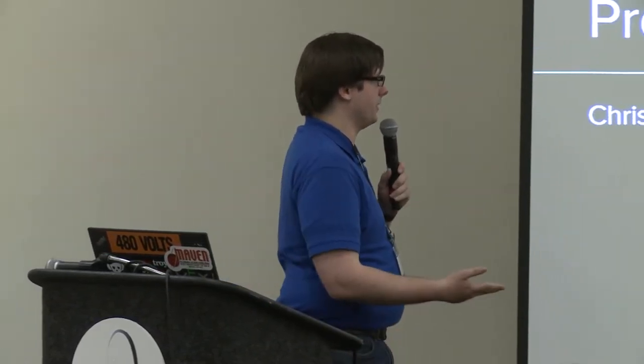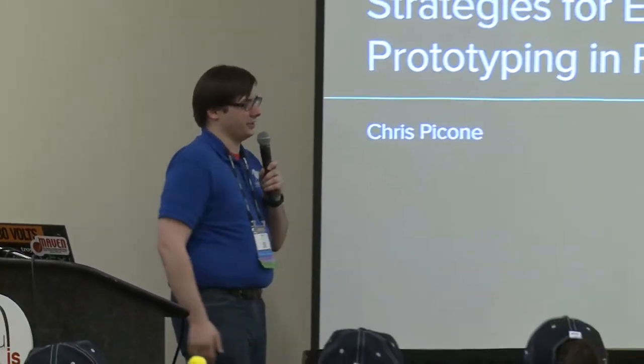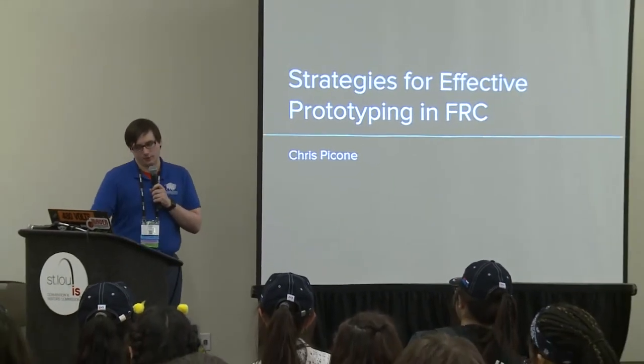People are still trickling in—come on in whenever. I'm Chris Picone, and this is my presentation: Strategies for Effective Prototyping in FRC.